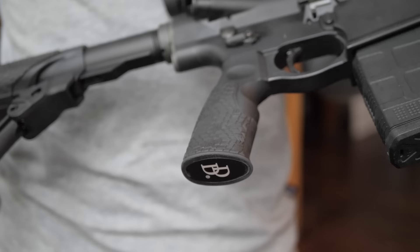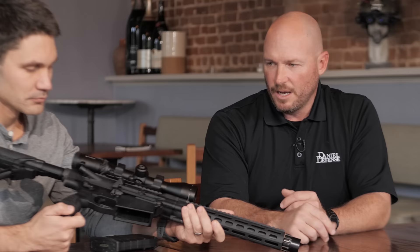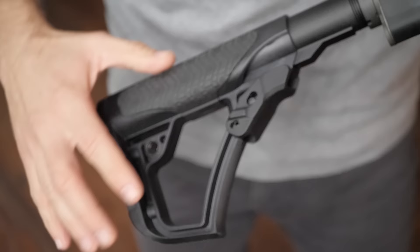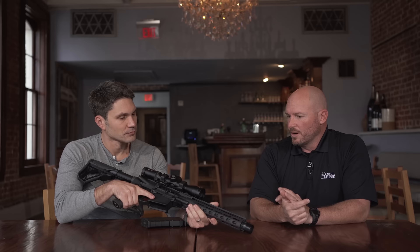Of course you guys have your Daniel Defense typical furniture. Rubber overmold — it does have our standard 1911 angle. Guys are moving more towards a little bit steeper angle for ease of maneuverability, but that can be changed. It will fit any AR-15 pistol grip without a trigger guard. Same thing with the stock — we use a standard carbine spring and system in that. Really, this is the DD5 in a shorter configuration. It's going to retail at $2,499.